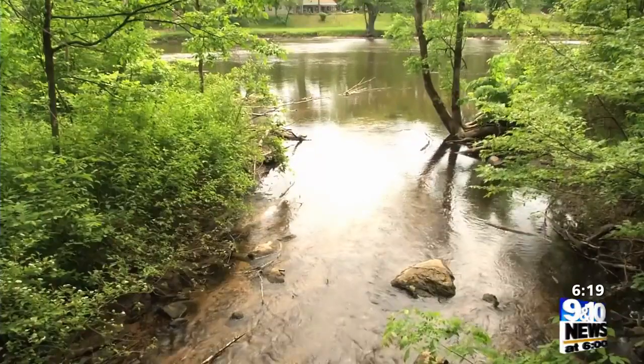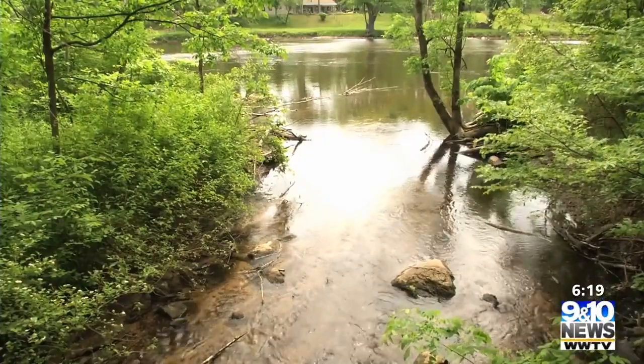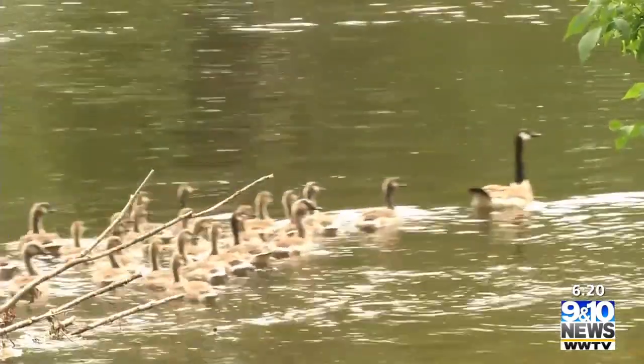That might not seem like much to us, but for aquatic animals such as fish, three degrees is significant. It then flows into the Muskegon River, which is already kind of on a threshold of cool water. We need to do actions that keep it even cooler and flowing.